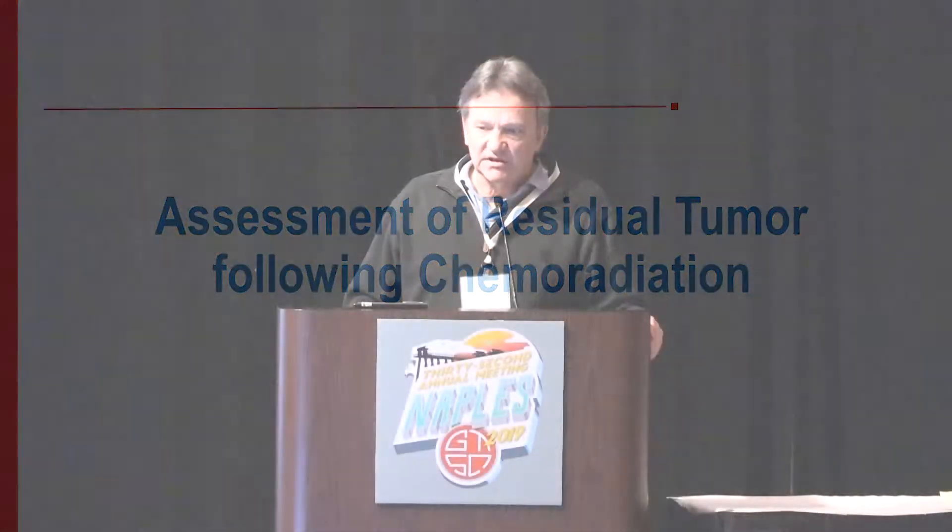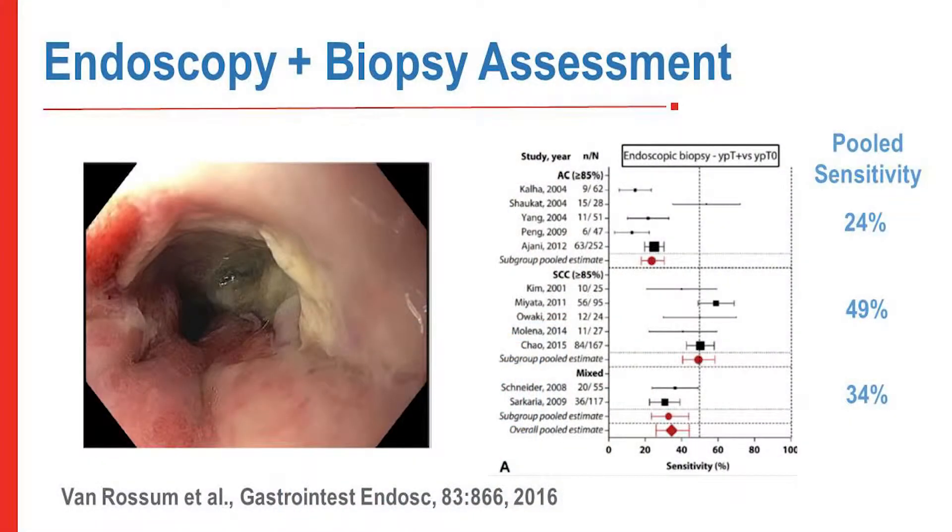The problem is that it's very difficult to separate microscopic residual cancer from macroscopic residual cancer. Here's a patient with a distal esophageal adenocarcinoma who got preoperative chemoradiation. Endoscopy was performed four weeks after, showing an ulcer with no clear mass lesions, and mucosal biopsies were negative — but at the time of resection there was residual cancer. Mucosal biopsy sensitivity, whether adenocarcinoma or squamous, is about 35 percent.